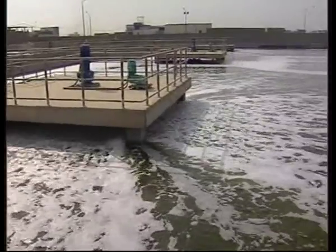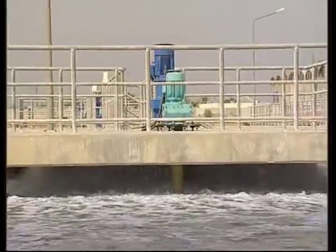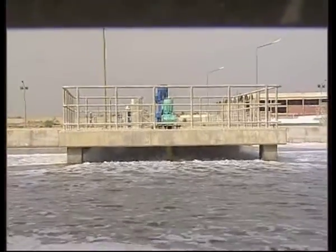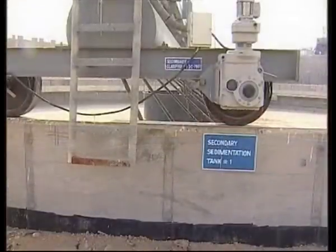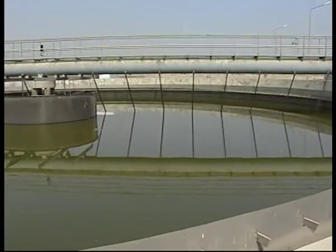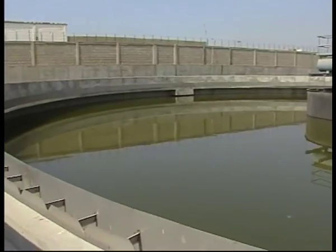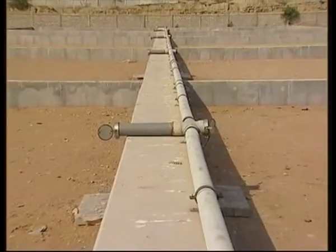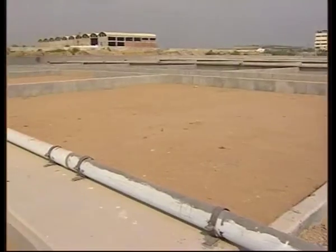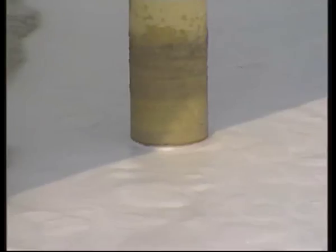Aerated lagoons are used in this plant for post-treatment, where surface aerators are installed to provide atmospheric oxygen for the required process. Secondary sedimentation tanks are used to remove the remaining biological sludge and other impurities produced in the aerated lagoons. The suspended and heavier particles settle down under gravity and are pumped to secondary thickener and finally to sludge drying beds. The treated effluent fulfills National Environmental Quality Standards, NEQS, and is finally disposed off in the sea through stormwater drains by the final pumping station.